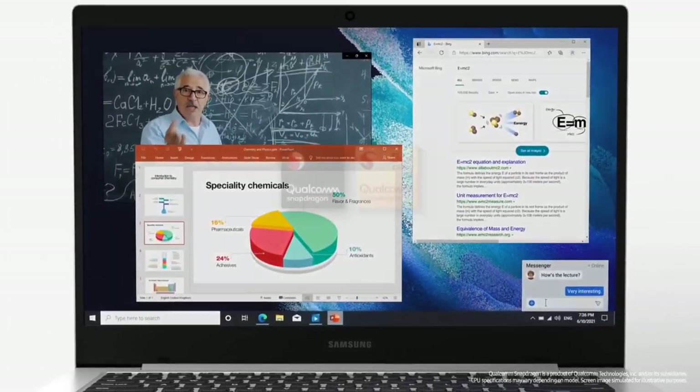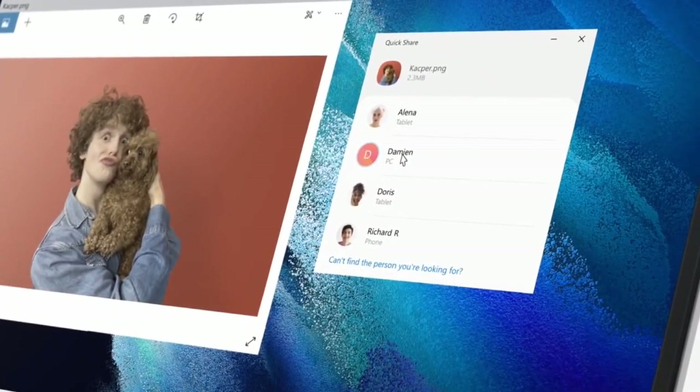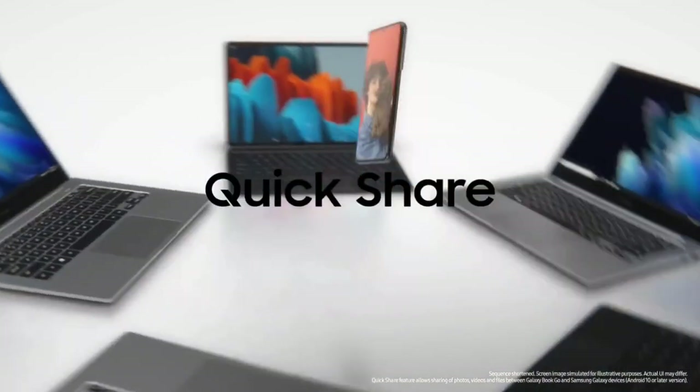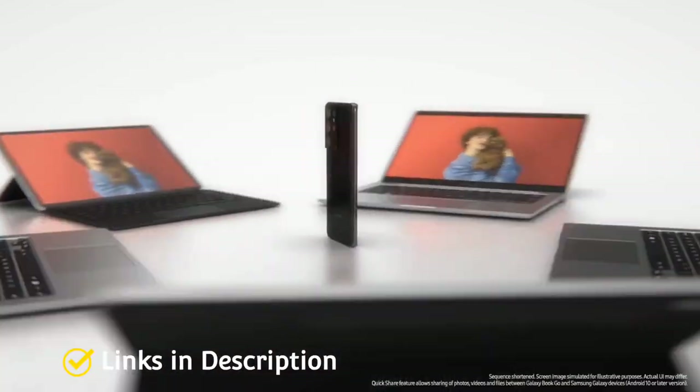Buy this amazing laptop for its much more affordable price than most 5G laptops and high-end ARM processor. Links are given in the description for various countries — you can check the price and availability in your country and buy it from there.